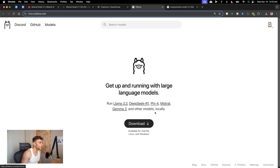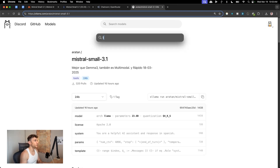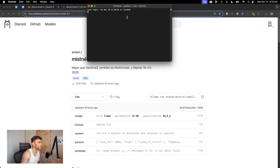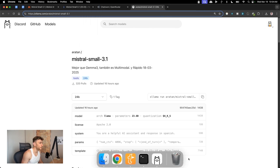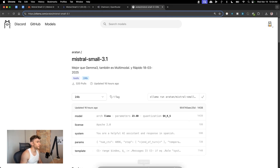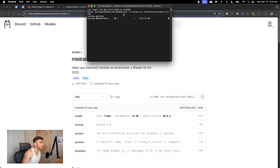To download Mistral Small locally with Ollama: download Ollama, open the terminal, make sure Ollama is running in the background — you'll see the icon in the top right — then copy the Ollama command, paste it in the terminal, and it will start downloading. You can see it downloading right there.